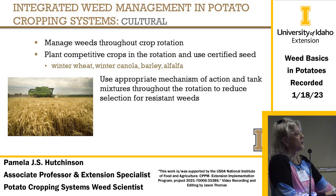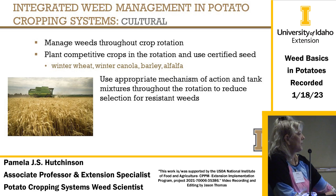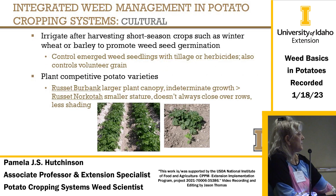Culturally, you want to manage weeds through crop rotations and plant competitive crops. It might be easier to control a weed in your rotation crop than in potatoes. You can also irrigate after winter wheat to bring up weed seedlings, then control them with tillage or herbicides. Plant competitive potato varieties — for instance, Russet Burbank has a larger plant canopy, while Russet Norkotah has a smaller stature and doesn't always close over the rows, so it needs more management.